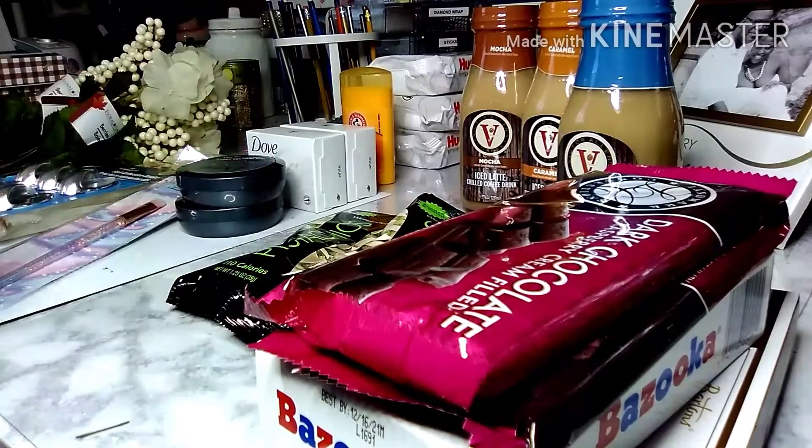Hey everybody, welcome to my channel! How's everybody doing today? In today's video I'll be showing you some items I picked up from Dollar Tree. This is my weekly Dollar Tree haul. I try to do a Dollar Tree weekly haul and an Aldi's weekly haul because I go to those stores frequently. If you're new to my channel, welcome! I am Miss V.